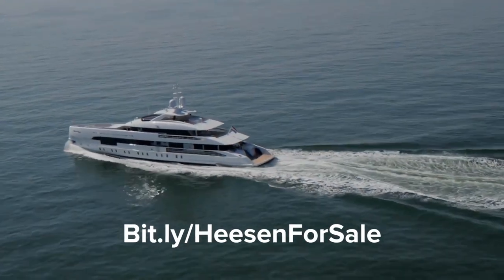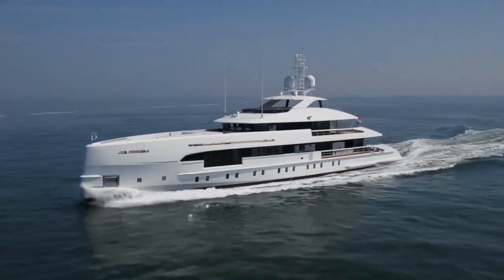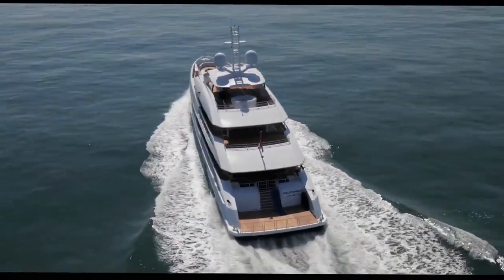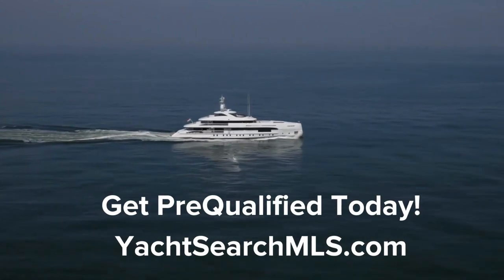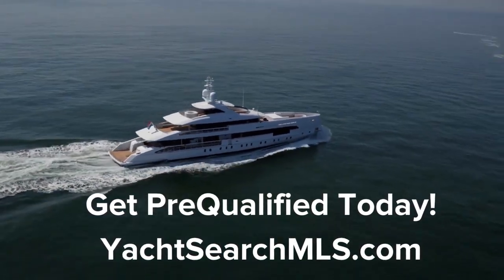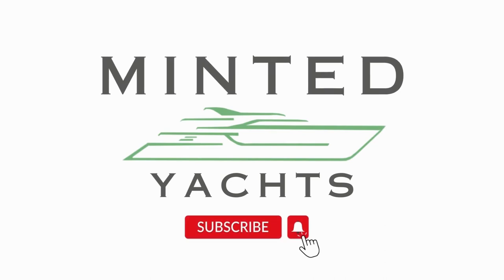Please remember to like and subscribe. Also check out YachtSearchMLS.com and bit.ly/heesonfor sale for a complimentary introduction to the yacht buying process. On behalf of myself and the rest of the team at Minted Yachts, thank you for watching. Please let us know your thoughts and comments below regarding the Heeson 50 meter fast displacement hull form yachts that are available. We can help you get pre-qualified to purchase a super yacht like this, so schedule a consultation with us today. For additional information, feel free to email me at ts@mintedyachts.com or text me at 404-805-9819.